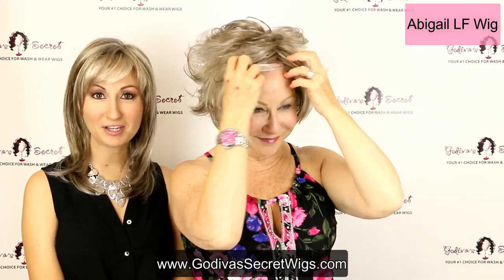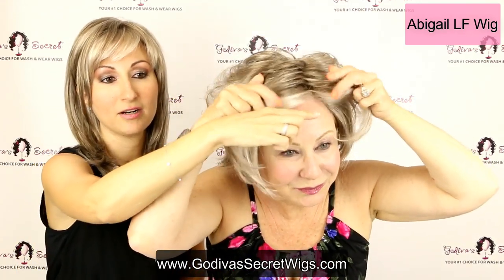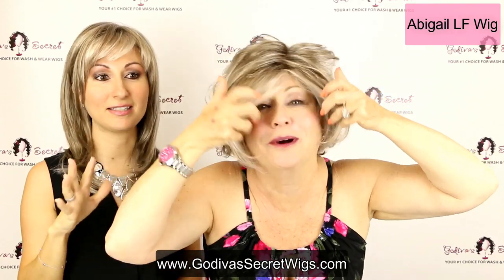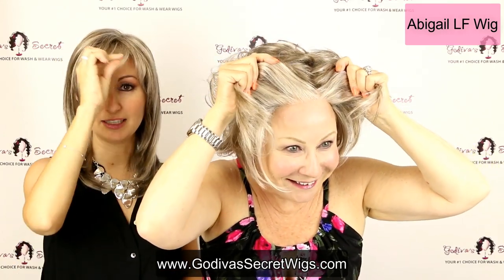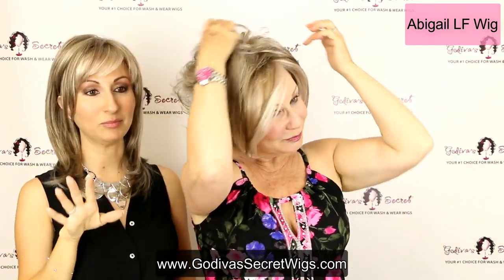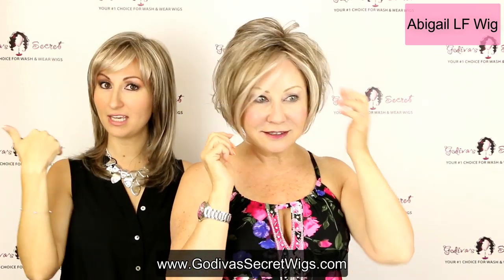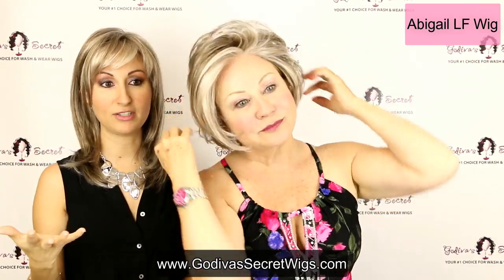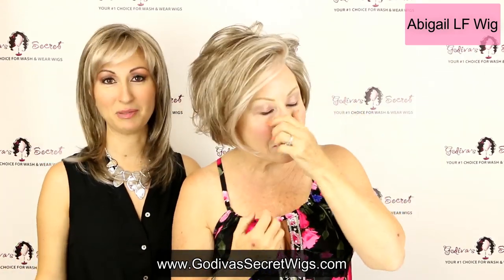She's going to use her fingers to just play with the wig for a few seconds. Lace front — it's undetectable. If you're a person who wants to wear the wig a little off your face, a lace front wig is great for you because you cannot tell where the wig started. Look at that — fabulous, it's really unbelievable.